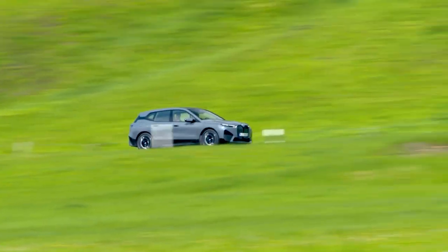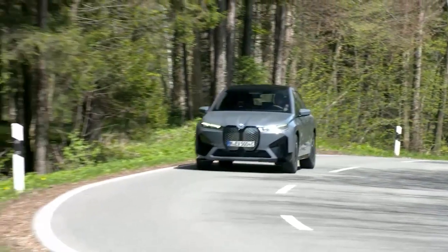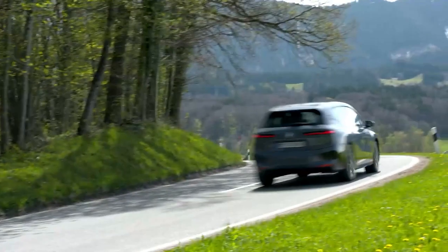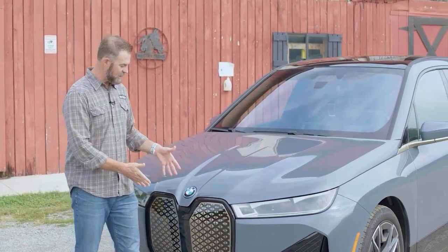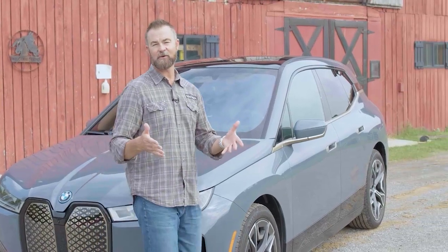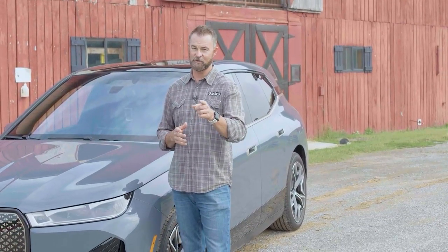When you think of BMW, you may think sporty and luxurious sedans and coupes, or maybe even luxury SUVs. But all-electric cars may not come to mind at first, until you see BMW's latest offering. The dead giveaway is BMW's kidney-shaped front grille that BMWs are known for. But when you look at the exterior of the M60, there is nothing that screams electric until you punch it.